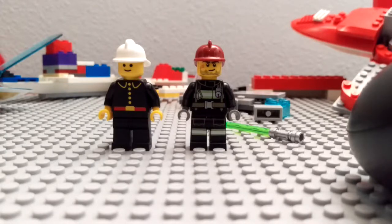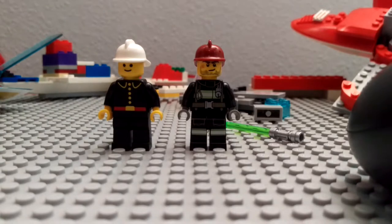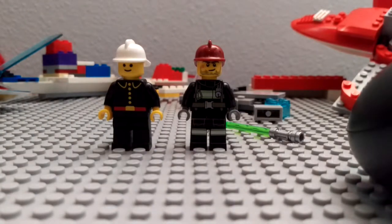What's going on guys? Today we are going to be getting a very special look at a fire minifigure from 1981 and a fire minifigure from 2015.